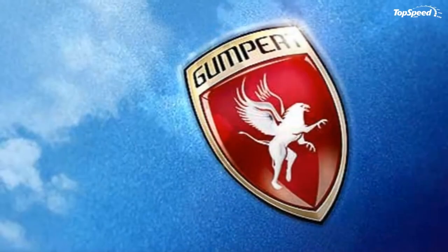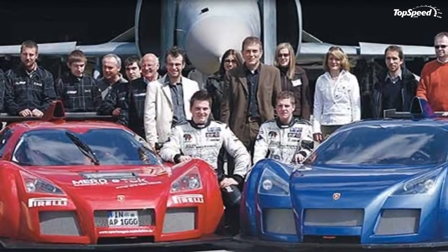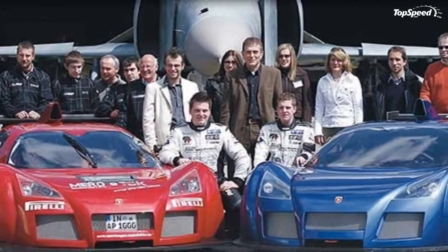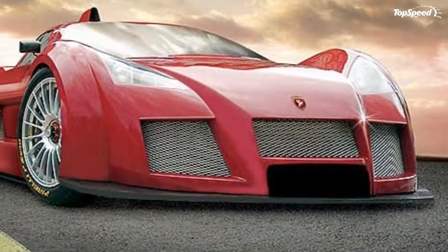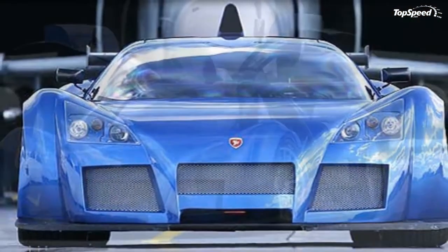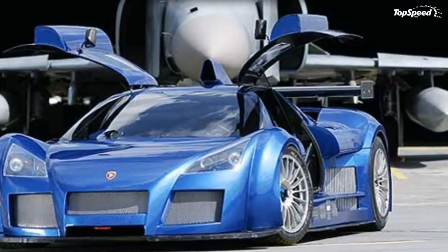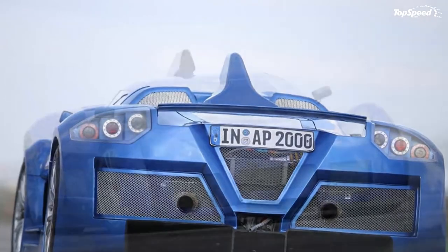During his tenure with the Ingolstadt-based automaker, he oversaw a team that won a total of 25 World Rally Championship races and four World Rally Championship titles. In 2004, Gumpert officially founded GMG-Sportwagen manufacturer Altenburg GmbH in Altenburg, Germany, thus paving the way for the birth of one of the most exotic niche German supercars of the past decade, the Gumpert Apollo.